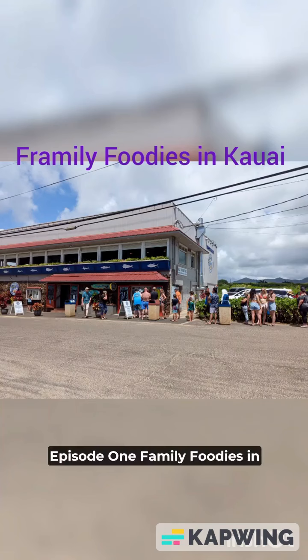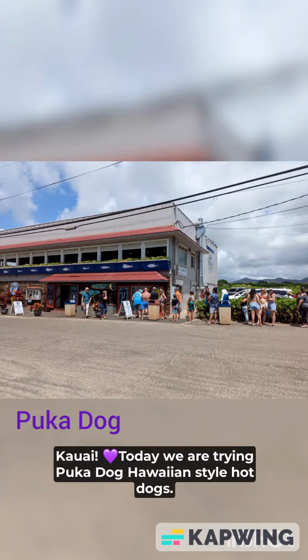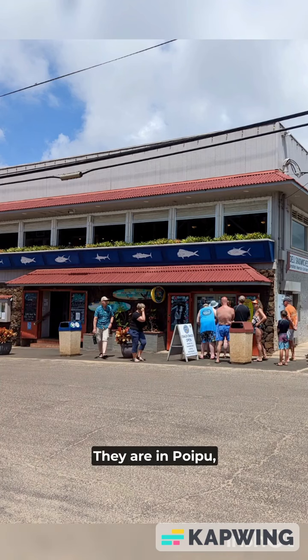Welcome to Framly Foodies Episode 1, Framly Foodies in Kauai. Today we are trying Puka Dog, Hawaiian-style hot dogs. They are in Poipu, located in the Poipu Shopping Village.